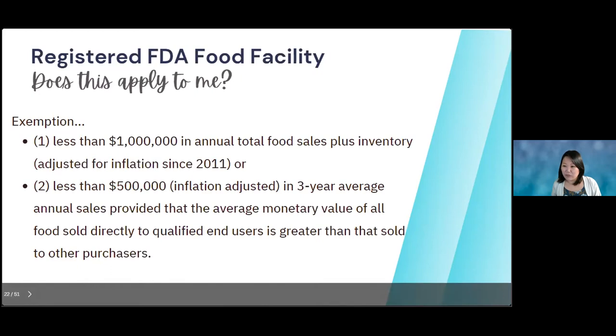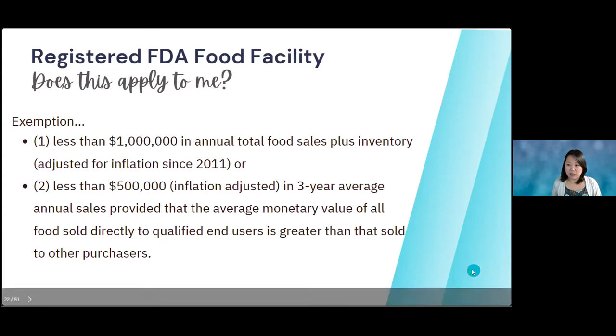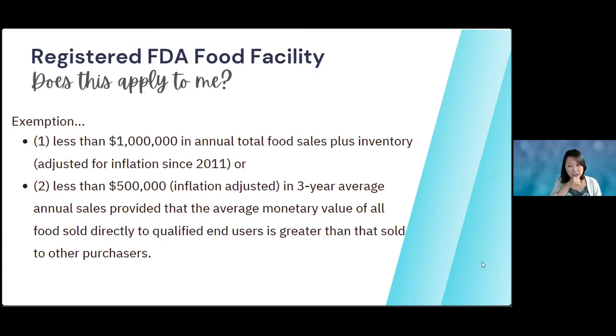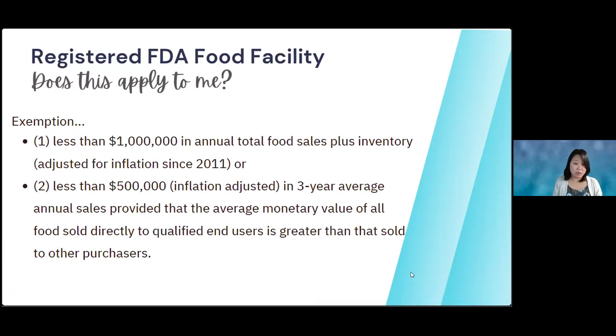Someone asked if that also applies if you use a third-party facility — like a co-packer. The co-packer would probably have to register as a food facility because their annual total sales are likely over a million dollars anyway, so the co-packer should already be registered.